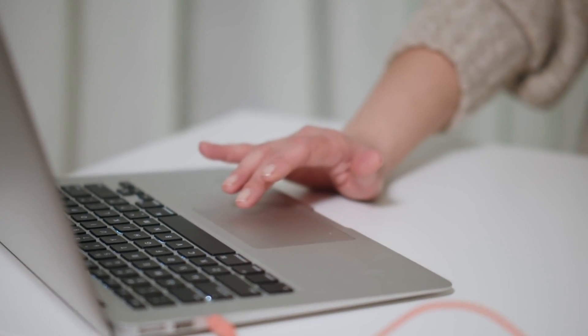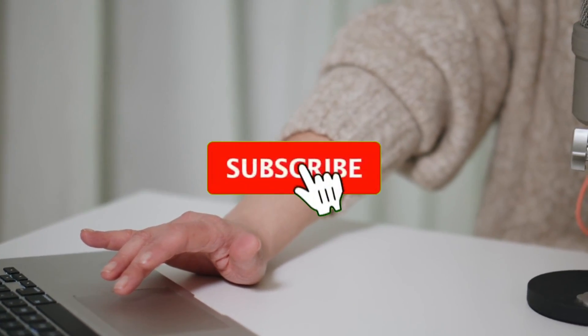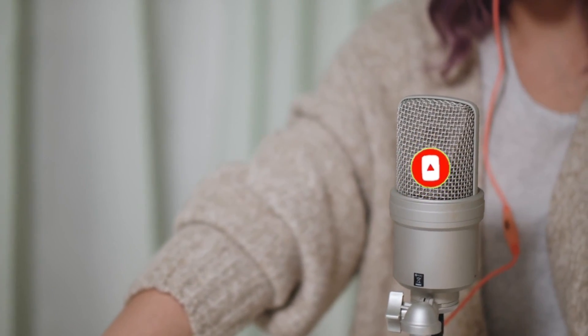What do you think of our video? Let me know in the comments section below. If you enjoyed this video and want to hear from me again, be sure to hit that subscribe button before you go. Thanks for watching.